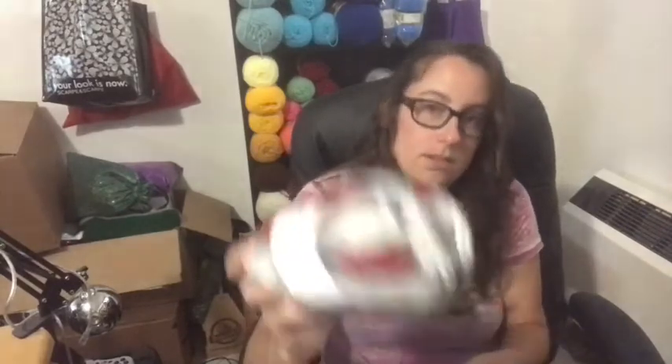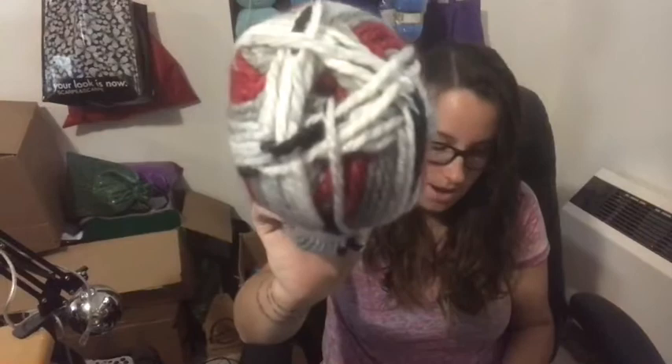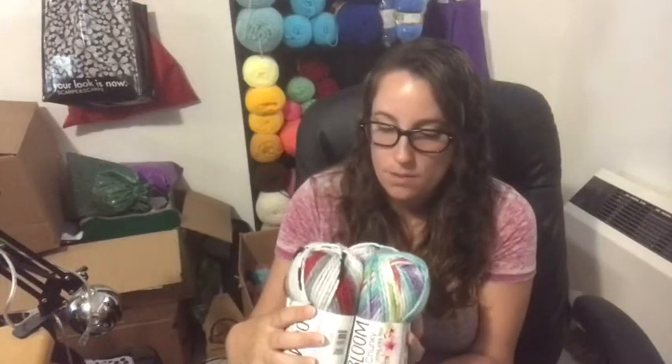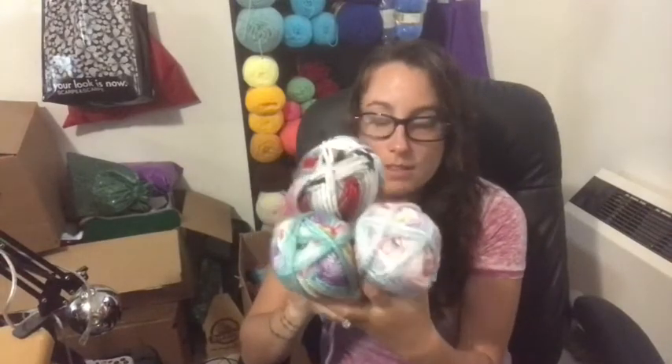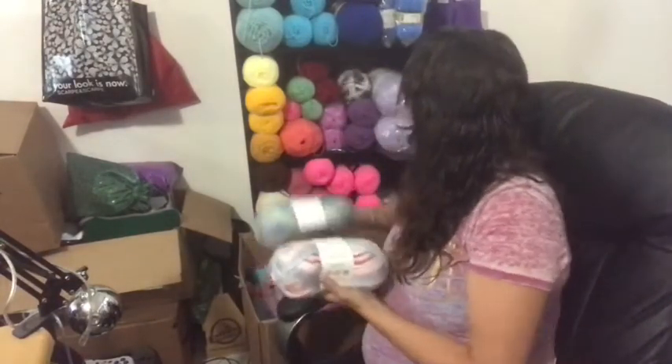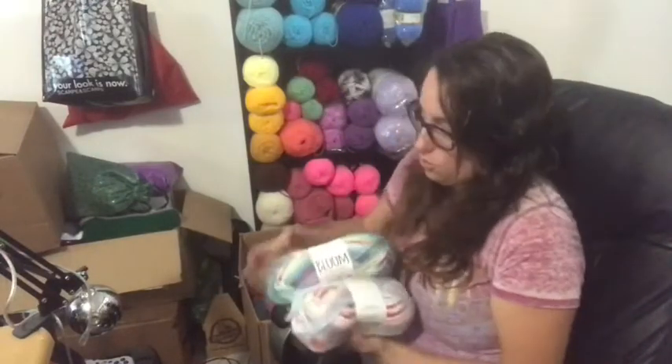And then this one right here is called Poppy — so gorgeous. My plan for all three of these is again a hat, and more than likely it will be a knitted hat because I can knock these out in a day. Those are really soft. Right now they are too pretty to not have on my shelf.